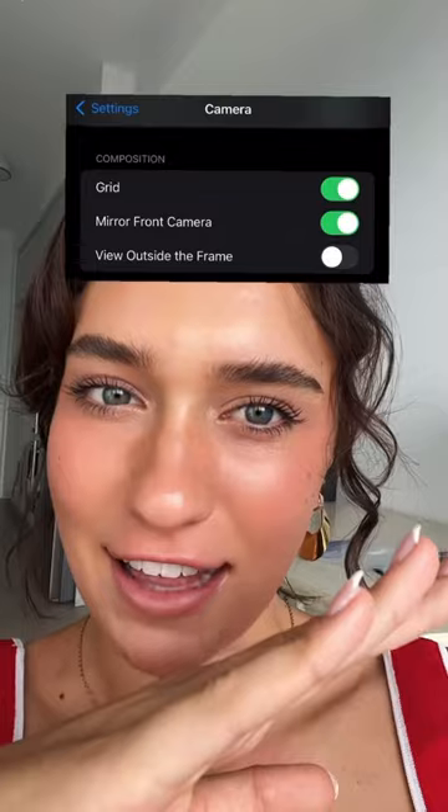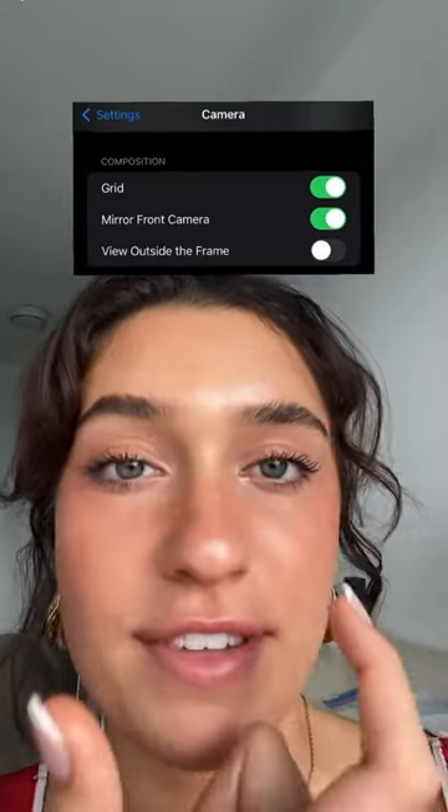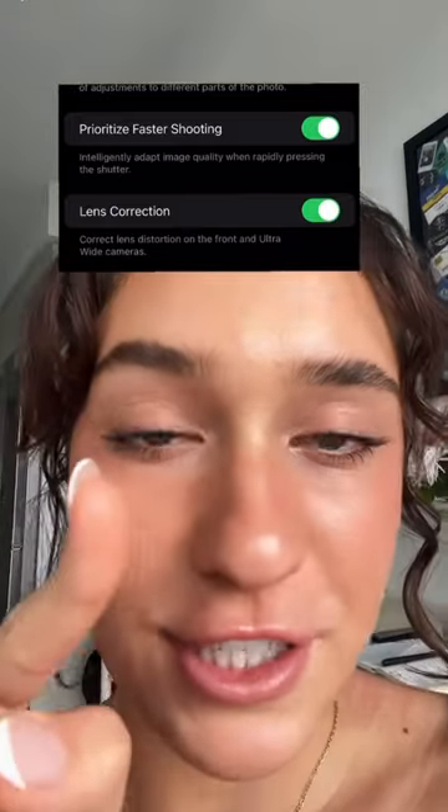The grid is going to help you never have a crooked skyline again. Mirror front camera is going to help your selfies look better because it's not going to automatically flip the photo and you're going to look like how you look in the mirror. Prioritize faster shooting is going to help your phone not freeze when you're taking a billion photos. And lens correction is going to help fix the photo if it's weirdly distorted.